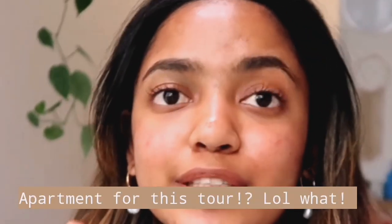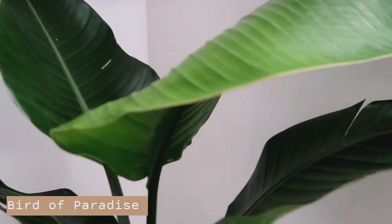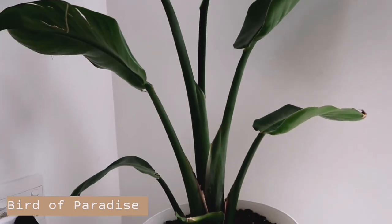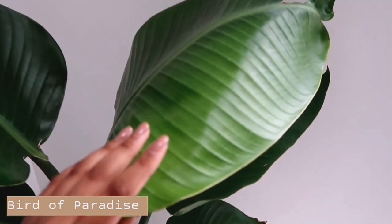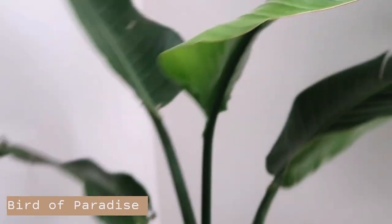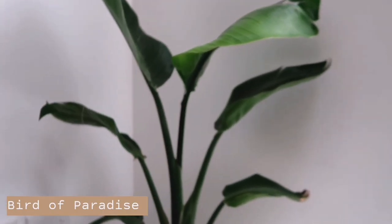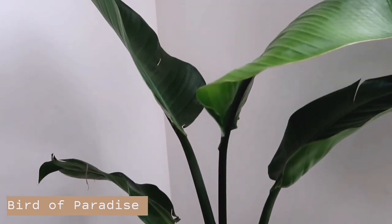And then the last plant for this tour — the plant that has cost me the most money in my whole entire life — the one and only bird of paradise. I have wanted this plant for the longest time. I just love them so much. I wish I could get a bigger one, but they are so expensive. I'm just hoping this one grows quite quickly. There's a whole new baby leaf that's not so much a baby anymore, so I'm so happy that this plant is liking where I put it. It is such a vibe.